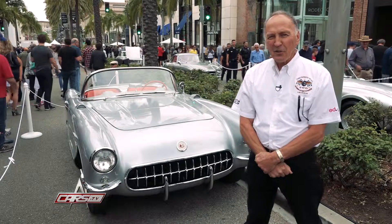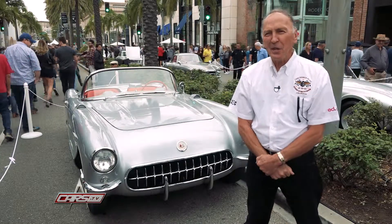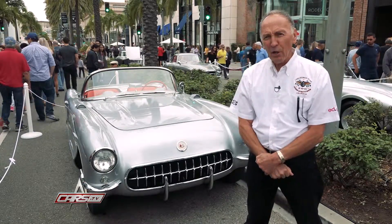I appreciate your interest in my car. It's a wonderful car — I get a kick out of it, and it's nice to see other people enjoying it for what it is.